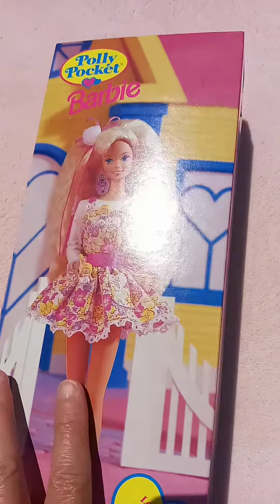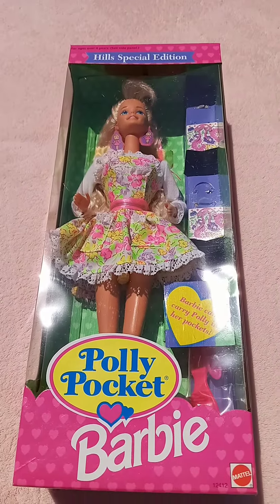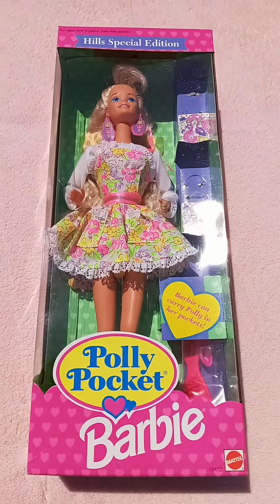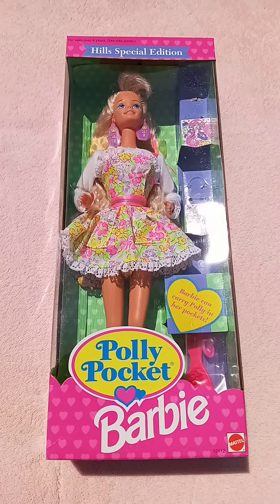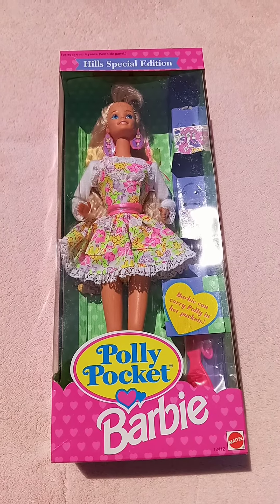Over here too — nope, doesn't show anything on the side. Polly Pocket was a very popular toy at the time, and when it matched up with Barbie I'm sure this sold just fine. I just wanted to share that with you today. Thanks.